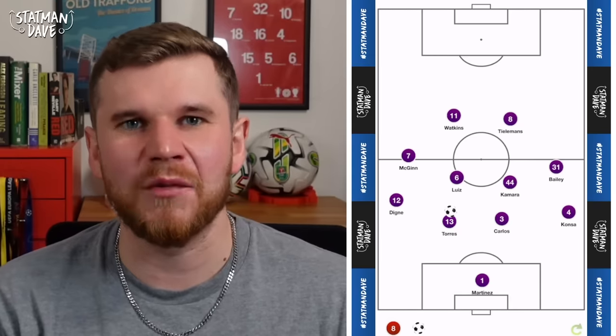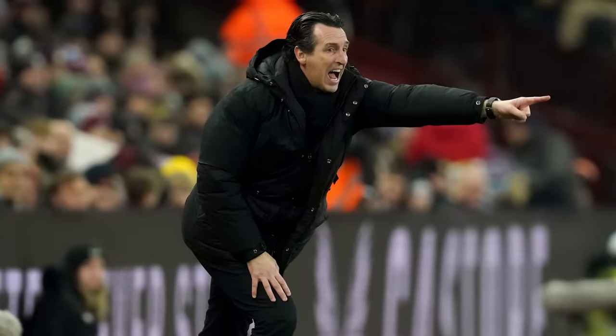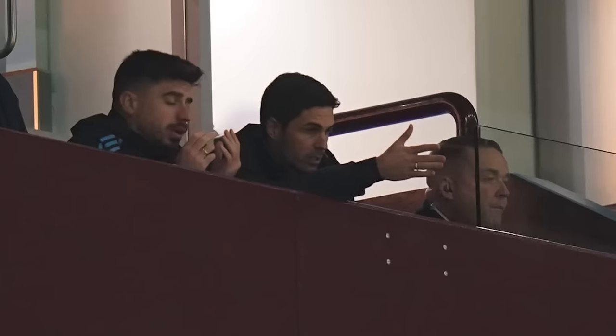Hello, welcome back. I'm Statman Dave, and today we'll be taking a look at Aston Villa, but mainly Unai Emery and the tactical tweaks that he made to beat Arteta's Arsenal and Guardiola's Man City.